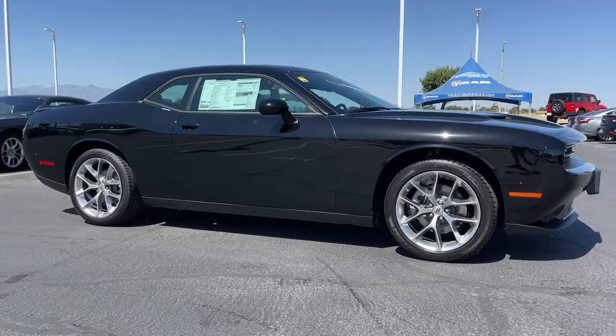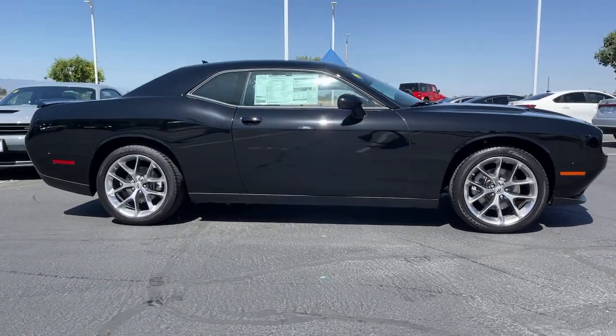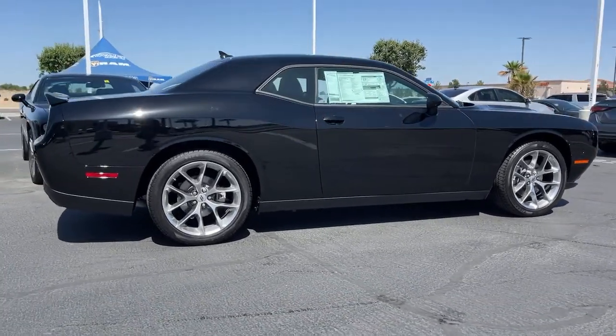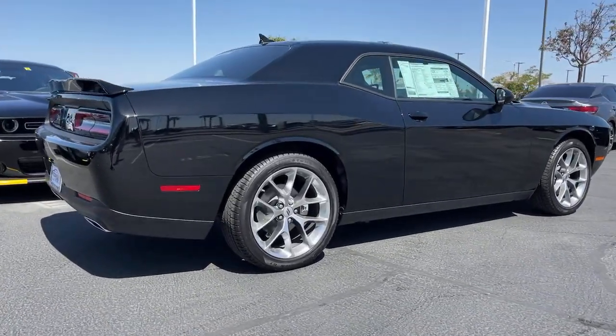Look no further than the 2022 Dodge Challenger. Drive with attitude in the uncompromising Challenger, the muscle car with a menacing stance and a fierce heart.